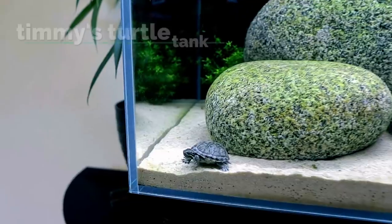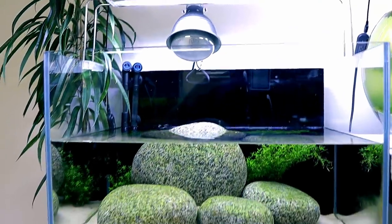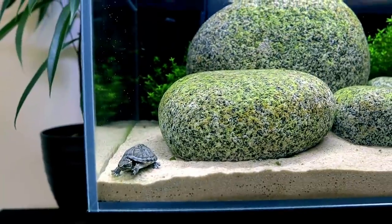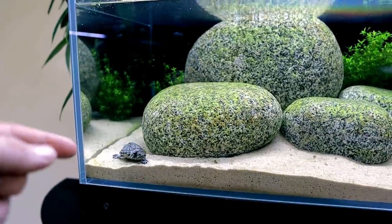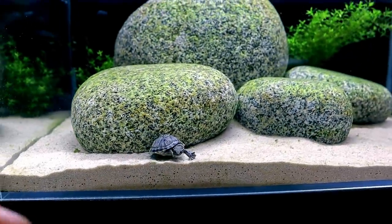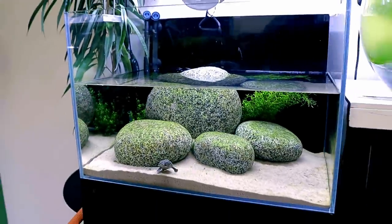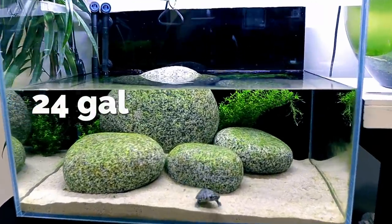Next is Timmy's turtle tank. The heat lamp's off at the moment but that's his little basking area on top. He's a musk turtle so he stays really small — he might even be fully grown. Males tend to be smaller than females. He's definitely a male in my opinion; his tail looks pointed and longer, whereas females have a much shorter stubbier tail. It's a simple 60-centimeter tank, about 90 liters.